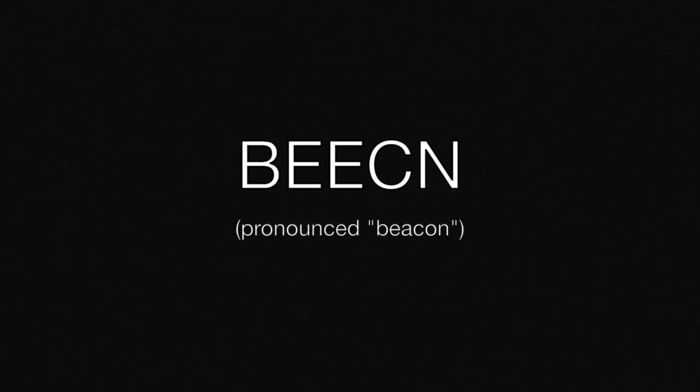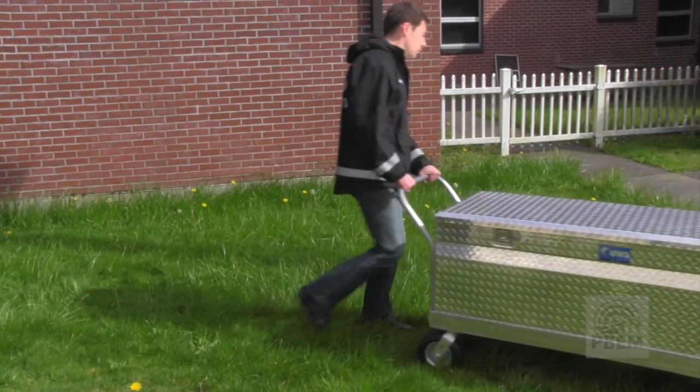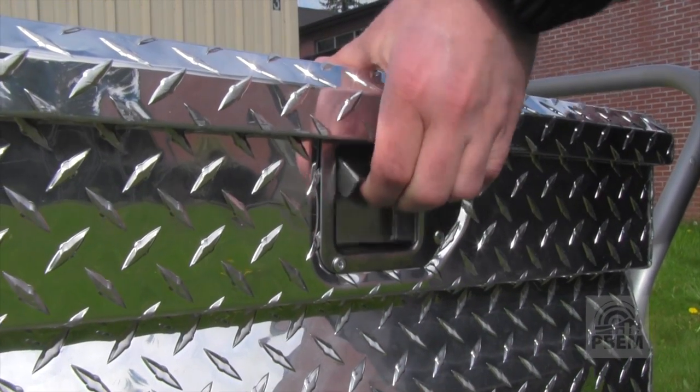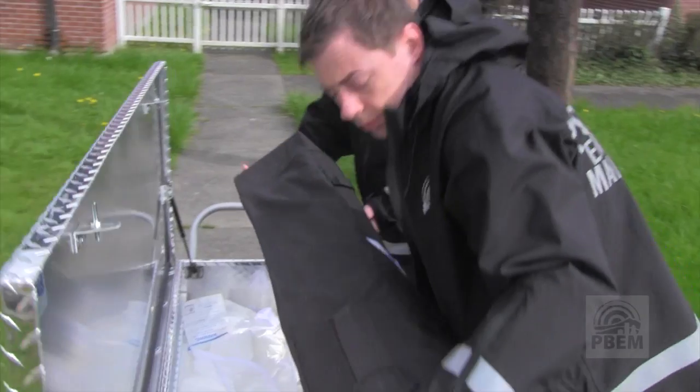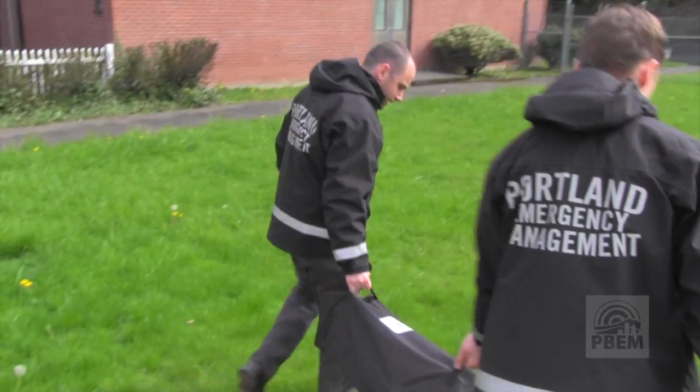Fire station 18. It's called a beacon cache. It's basically a rolling storage box that includes all kinds of information, emergency equipment, and a radio. It's a place for people to get information post-disaster, and it's also a place for people to report life-threatening injuries or significant damage.